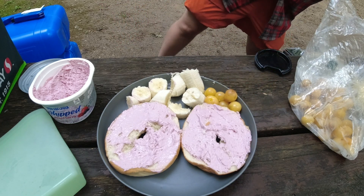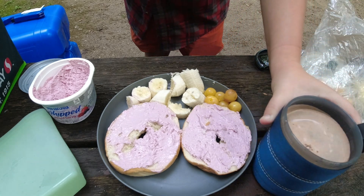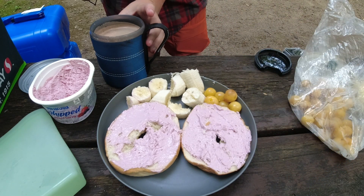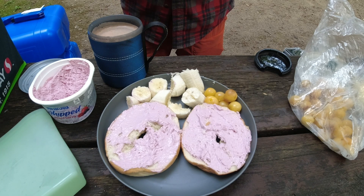And then I always like to have some sort of warm beverage. Today is a hot chocolate. But sometimes I like to do tea, or I like to do hot chocolate mixed with my coffee, because it's more of just like a chocolatey mocha flavor.